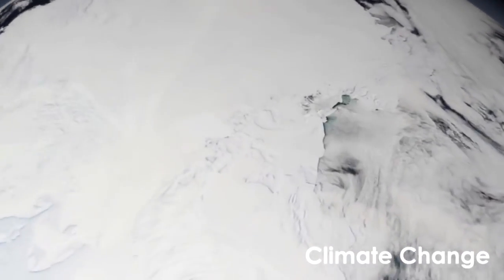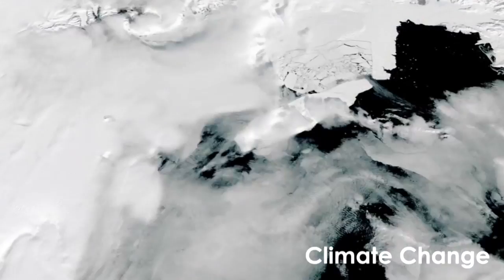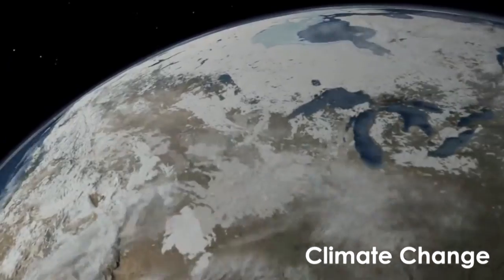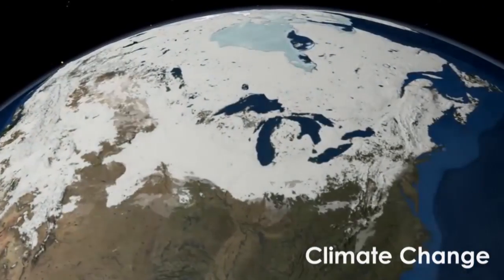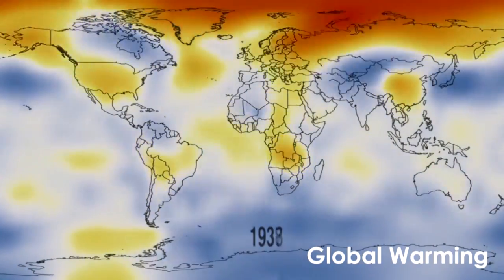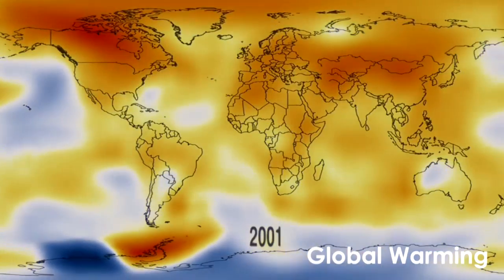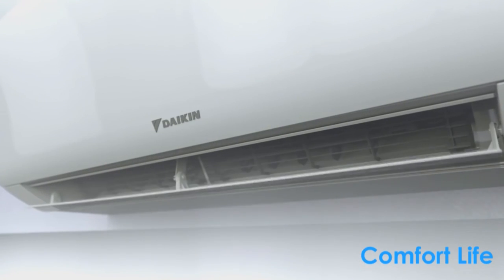The world is getting warmer. Climate change appears as the most painful environmental problem that the world will face in the 21st century. Since 1880, according to NASA, the average global temperature on Earth has increased by about 0.8 degrees Celsius.